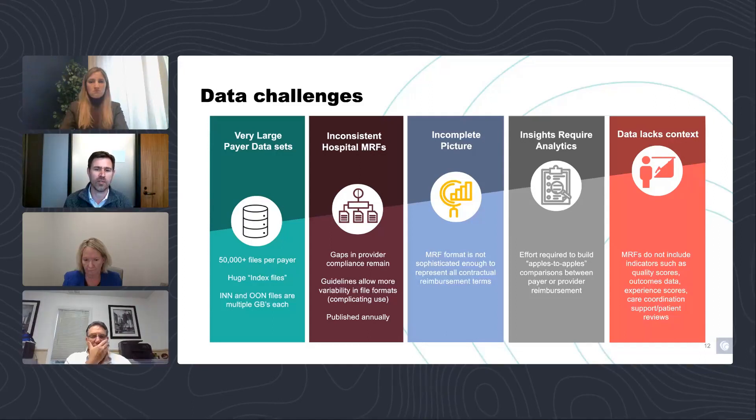Lastly, the data lacks context. This is only fee-for-service data. We don't have quality scores, outcomes data, or any information other than rates. Rates are the only thing we're getting — not the nature of how the networks are constructed, the narrowness, or the nature of the benefit plan. So mainly we're talking about rates here.